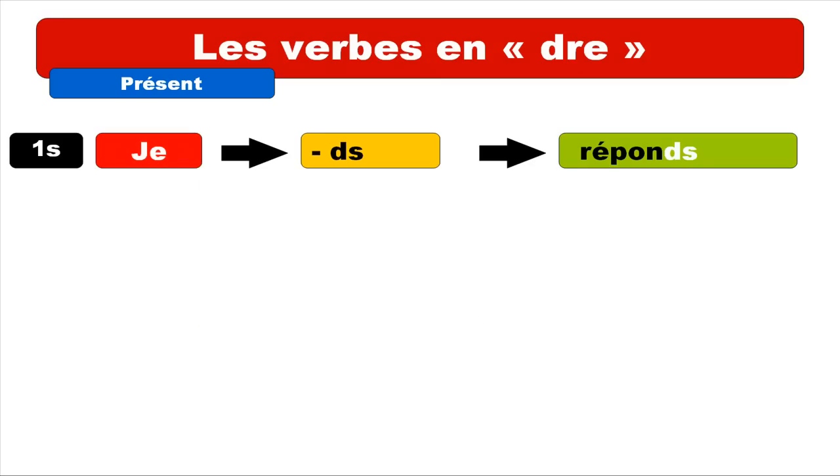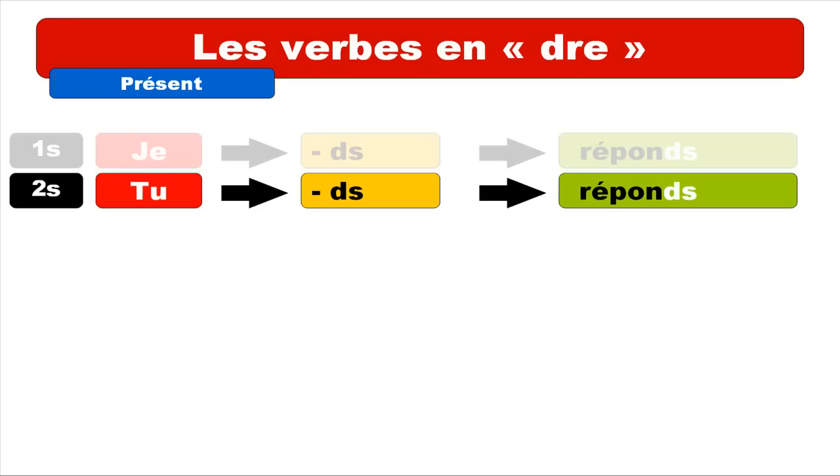The first person ending is D-S, and so you'll get the form je réponds. The funny thing is that you've got to write this D-S, but as usual in French, you don't pronounce it — so it's réponds. The second form is TU, and the ending is D-S as well, so it's the same form: tu réponds. You don't pronounce the D-S at the end.